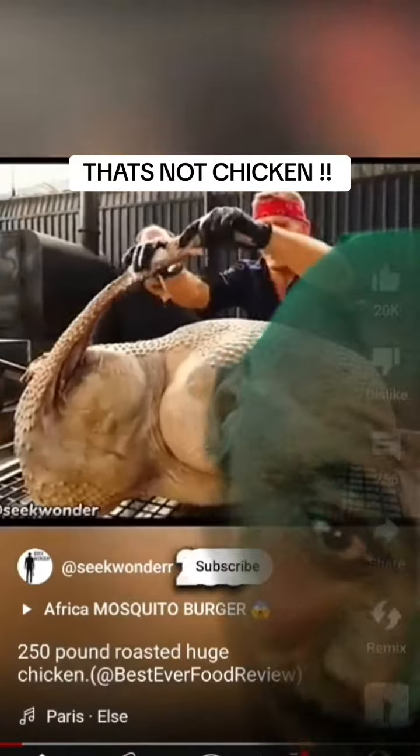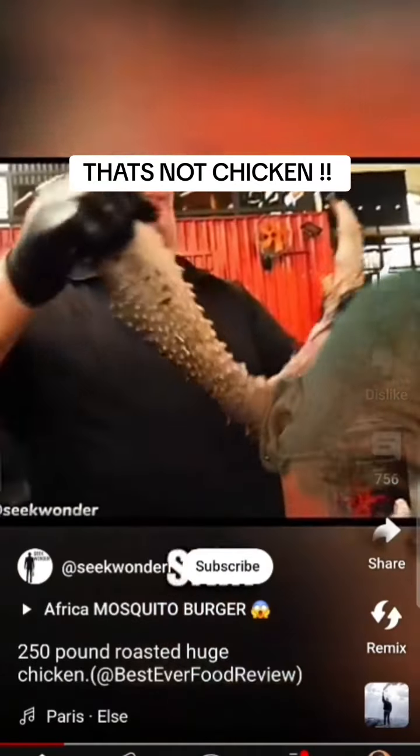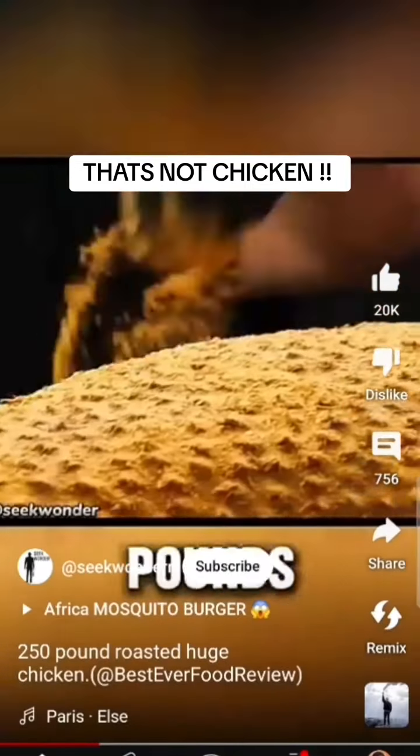Imagine a huge chicken weighing 250 pounds. It's so heavy that it took two strong men to move it. The chicken's skin has big pores as large as your fingers, and one of its wings alone weighs 8 pounds.